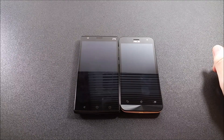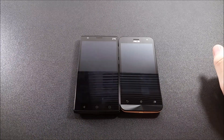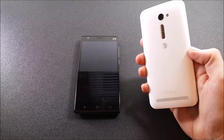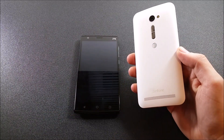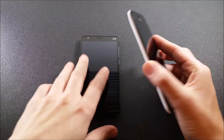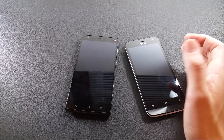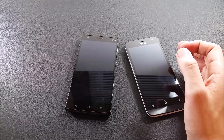Yo, what is up guys? This is Nick here from Everything Tech, and welcome to this episode of the ZTE ZMAX 2 Speed Comparison versus the ASUS Zenfone 2E. Just got this one not too long ago, a few days ago. Unboxing went up yesterday, and let's just see what phone is quicker — which phone is going to run circles around the other.